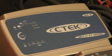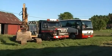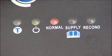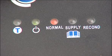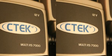The CTEK Multi XT14000 is a 24-volt, 8-step charger for heavy vehicles like earth-moving machinery, trucks and buses. It also includes temperature compensation, supply and reconditioning modes. Alternatively, you can use two Multi XS7000s, one for each 12-volt battery.